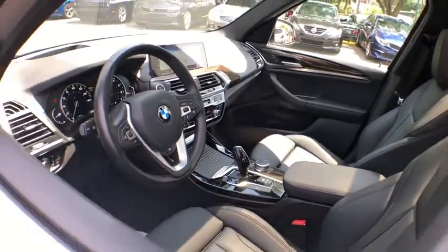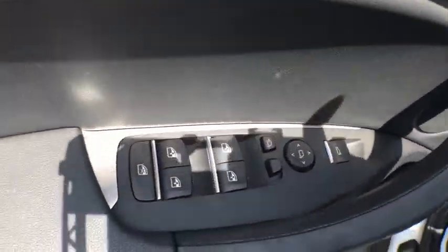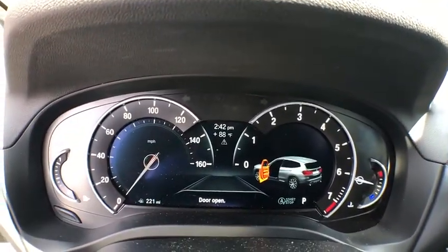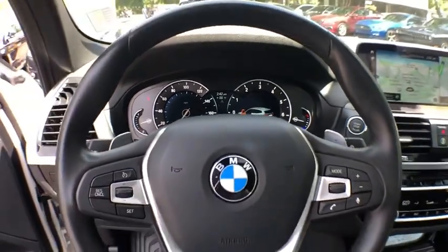Bluetooth, leather-wrapped steering wheel, universal garage door opener, side airbag, fog lights, power windows, cargo area light, leather, power mirrors, automatic air conditioning, dynamic cruise control.